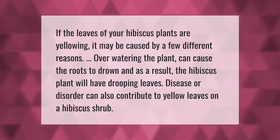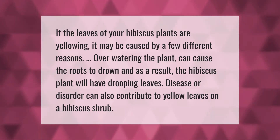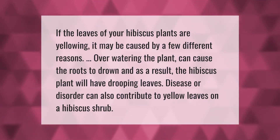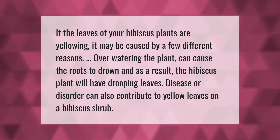If the leaves of your hibiscus plants are yellowing, it may be caused by a few different reasons. Overwatering the plant can cause the roots to drown, and as a result the hibiscus plant will have drooping leaves.